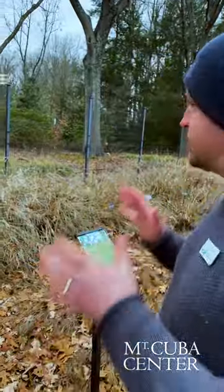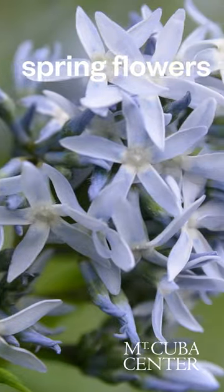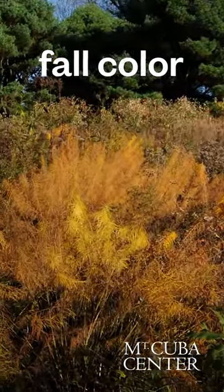Behind me we have the 20 different accessions of Amsonia that we looked at over a 10-year period. We were mostly looking at these plants from an ornamental perspective — spring flowers, great clean summer foliage, and some of them even develop exceptional fall color.